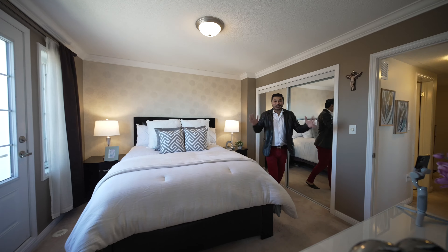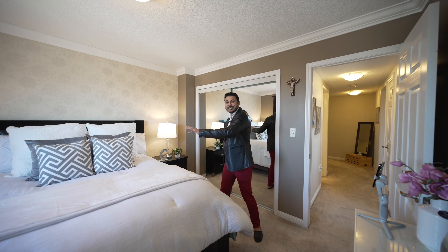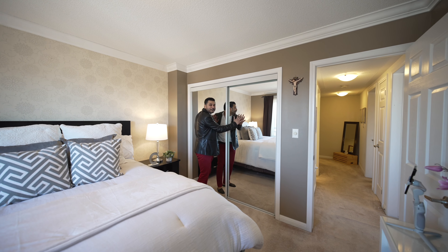The master bedroom is huge. You have enough space to fit a king-size bed and two side tables, and to my back there's enough space for a closet.